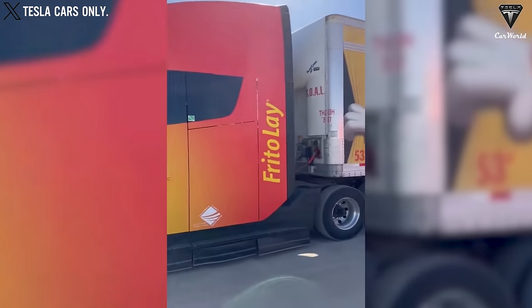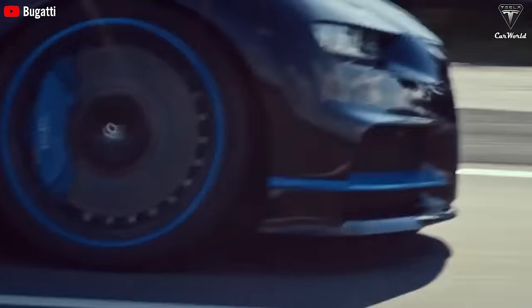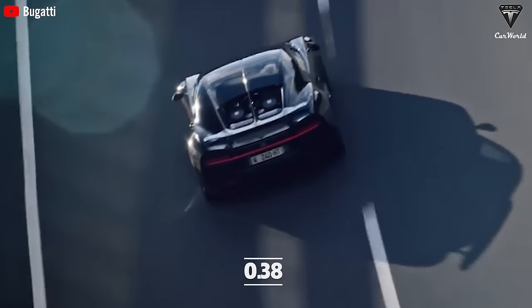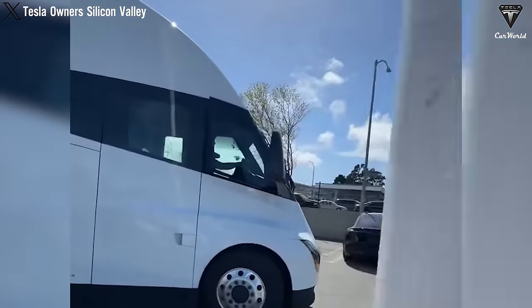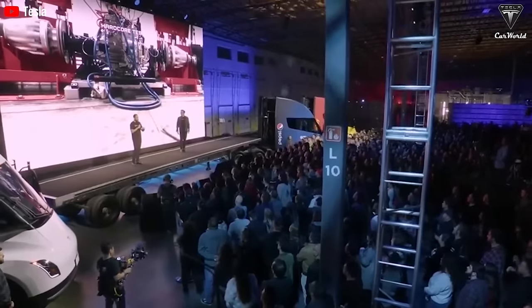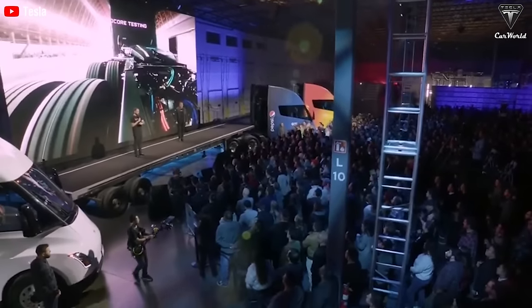The discrepancy renders the Tesla Semi superior, even outperforming supercars like the Bugatti Chiron with a coefficient of 0.38. With such unmatched power and performance, the Tesla Semi is attracting significant attention from the transportation industry, making the choice between the two trucks more critical than ever.